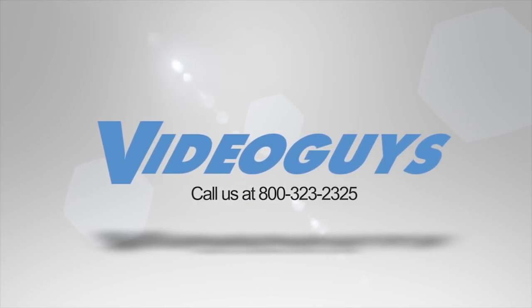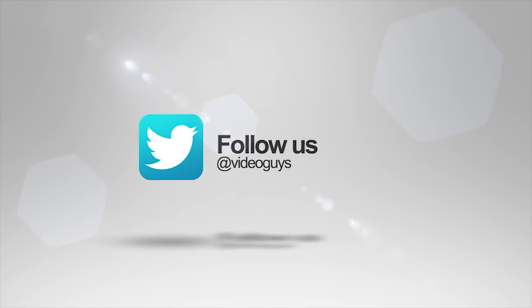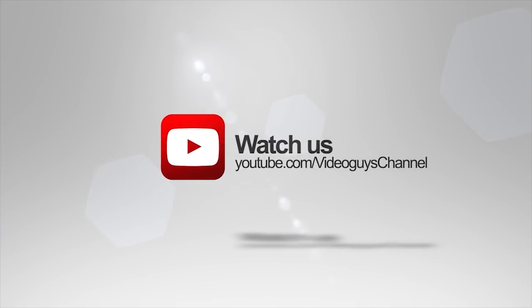VideoGuys is available Monday through Friday. Give us a call at 1-800-323-2325. Don't forget to follow us on Twitter to stay connected with all of our updates, and you can like us on Facebook. Keep an eye out for our live videos, and don't forget to subscribe to our YouTube channel. Thanks for watching.